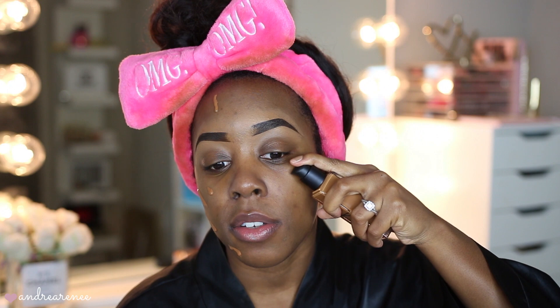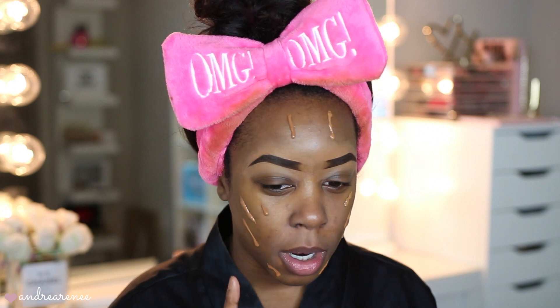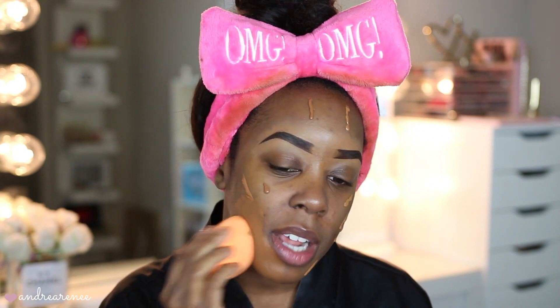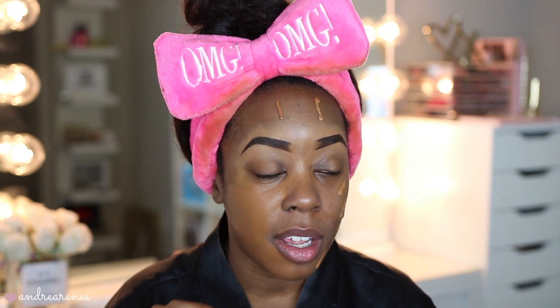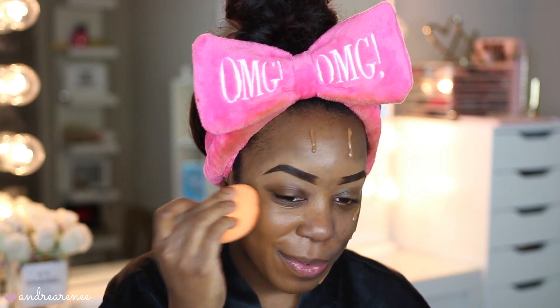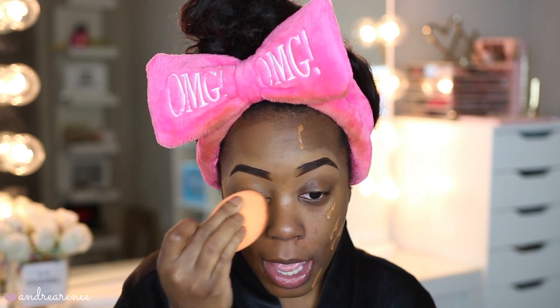Let's go ahead and apply the NARS on this side. I do see that the Bobbi Brown Foundation is a little bit darker than the NARS, but let's go ahead and blend out the Bobbi Brown. I've already tried both of these as a first impression. The Bobbi Brown — I love the coverage, I love how it looks so natural on the skin. It blends out like my skin, but better. We definitely want full coverage today since we're going to be wearing it all day long.